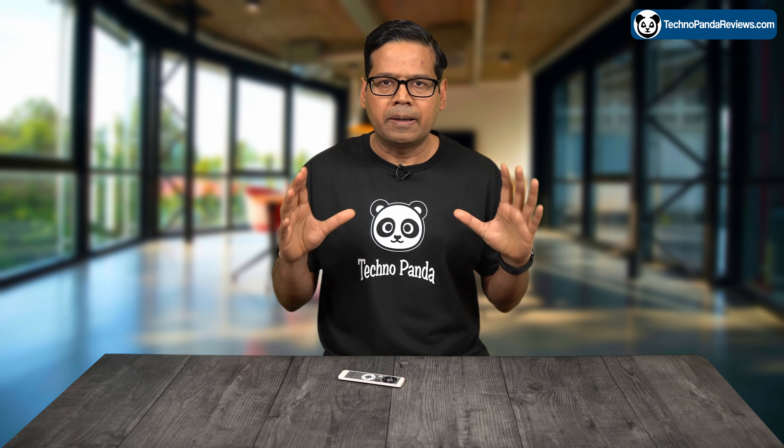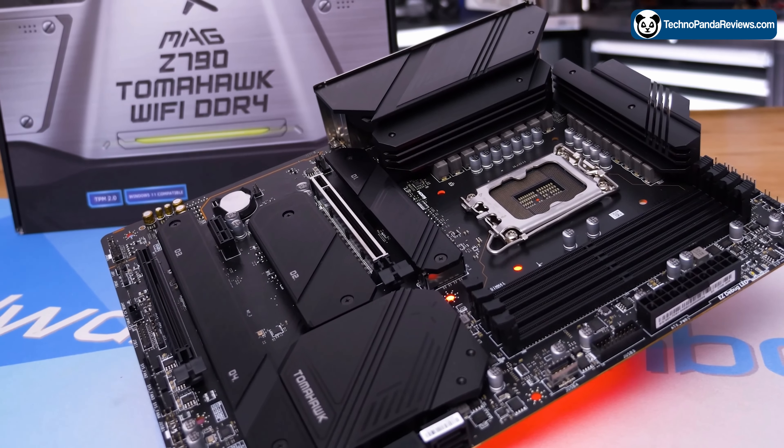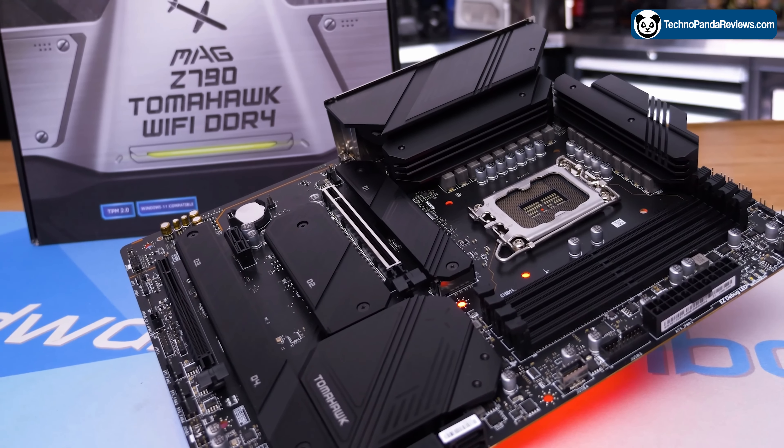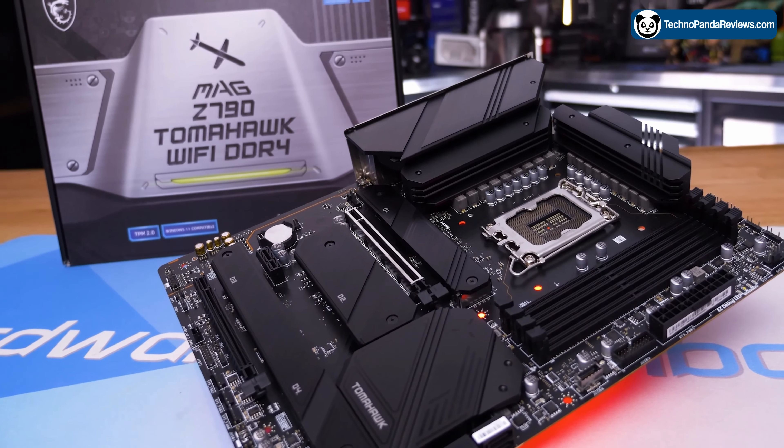Now let's quickly talk about compatibility. This CPU is based on Socket 1700, which is a relatively new socket designed for Intel's Alder Lake and Raptor Lake family of CPUs. So make sure that you buy a motherboard that supports Socket 1700, because an older motherboard is not going to work with this CPU.